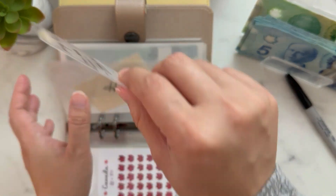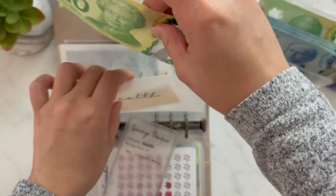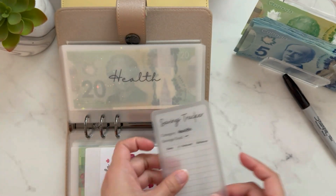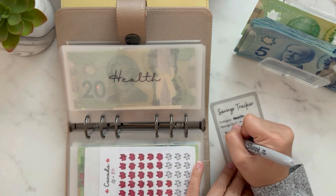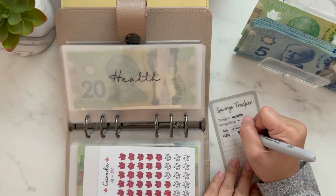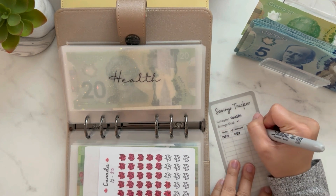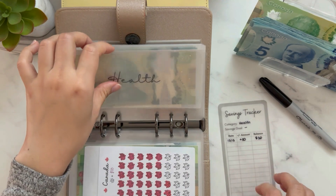Health will get $20. Money here comes and goes because I'm continuously paying for our chiro appointment and my massage appointment. Usually when we reach $100 here I pay it to the clinic. So adding $20, we now have $20 to start with.